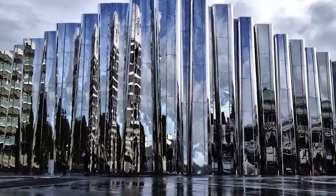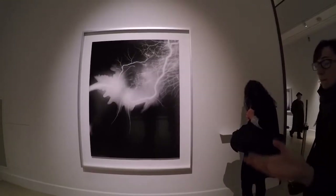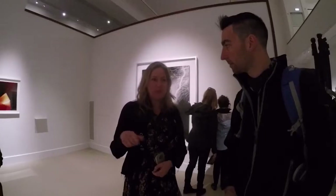The outside of the Govett-Brewster Art Gallery looks really amazing, and obviously when you see the outside you're like, 'I've gotta see what's on the inside.' And the good thing about this art gallery is you can — for free.